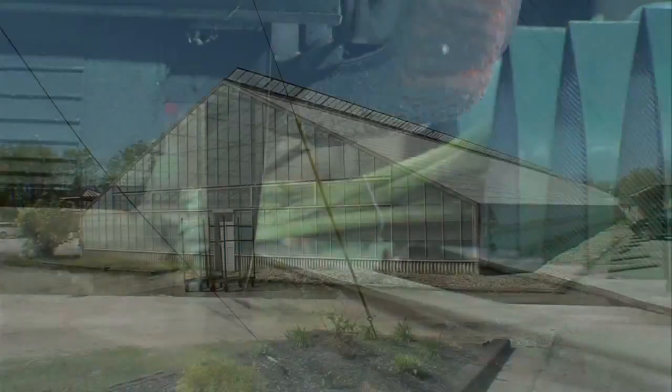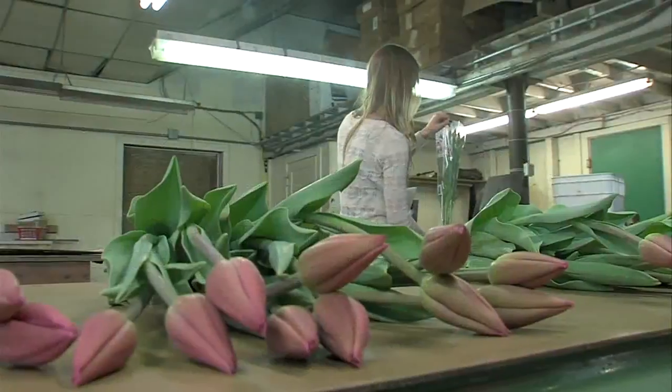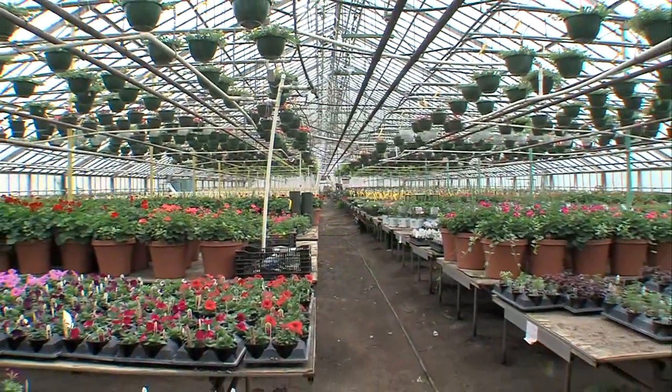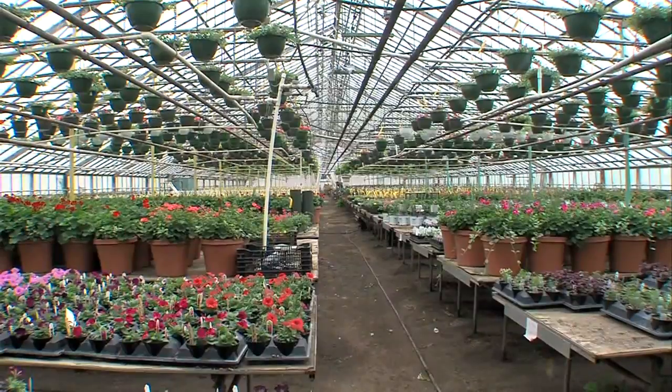But it takes a special place to house these long-stemmed spring favorites — a gigantic place to host the colorful bulb flowers. One of the largest in the country, going about 415 feet and 65 feet wide.